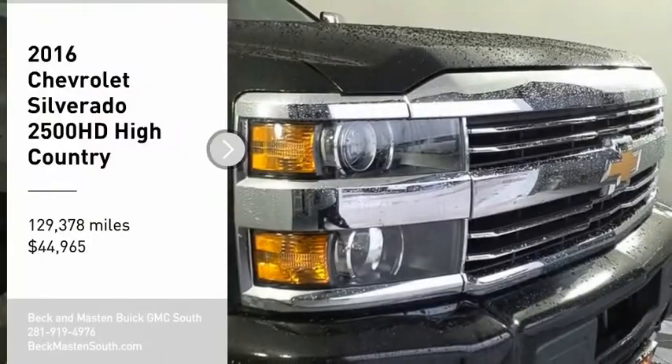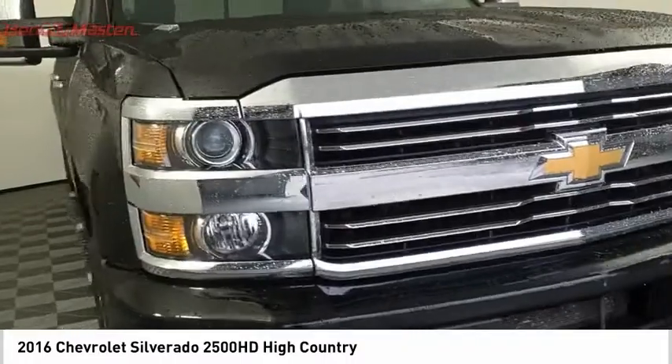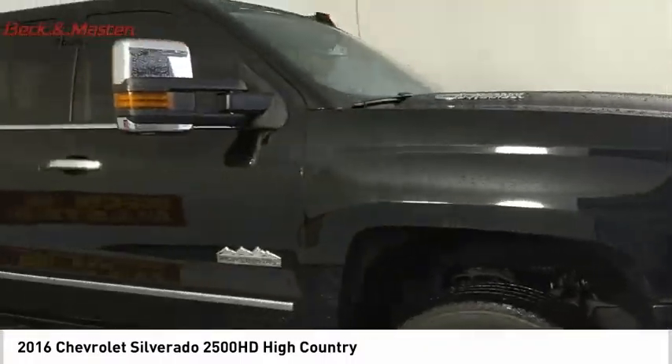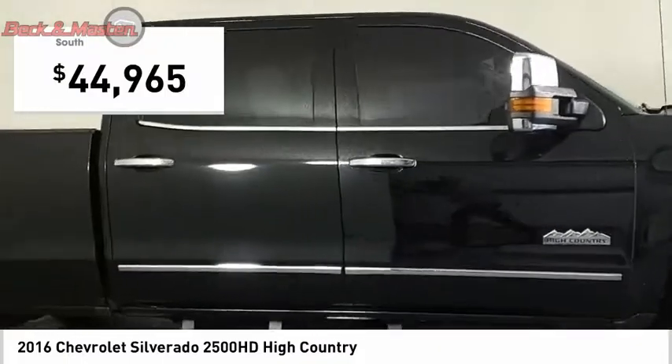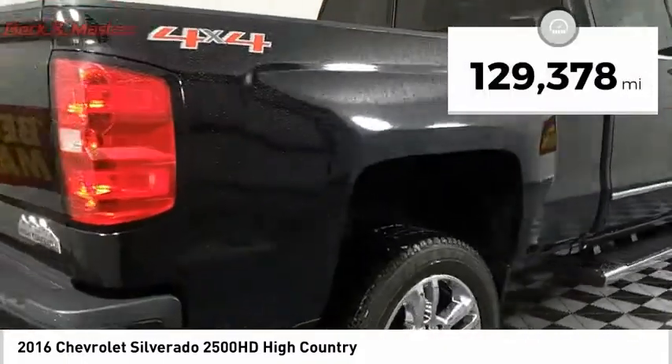Looking for the right vehicle? Check out the 2016 Silverado 2500 HD. This pickup truck pulls unlike any other and is priced below $45,000. This vehicle has less than 130,000 miles.